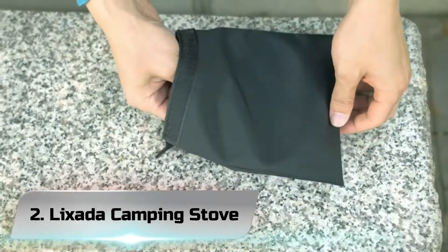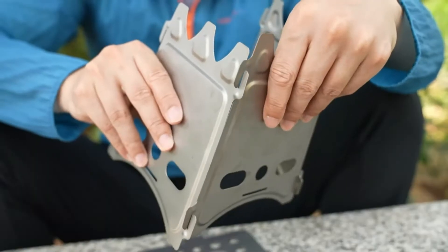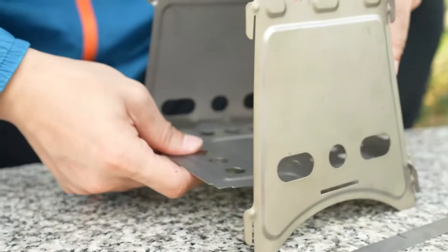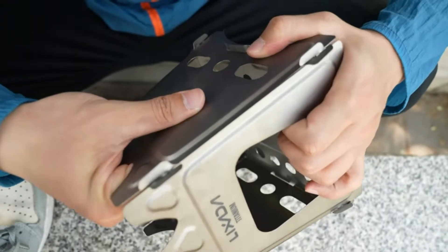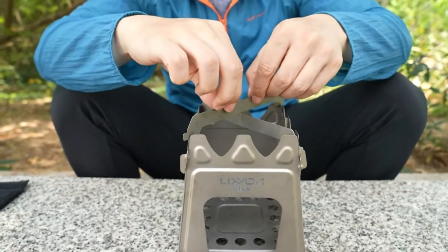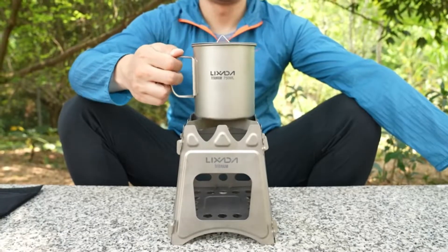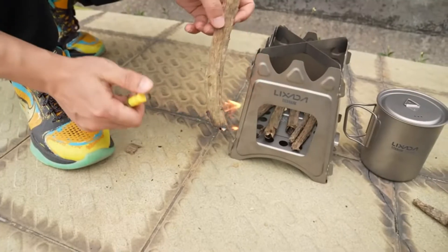Number 2: Lixota Camping Stove. The Lixota Camping Stove is really a two-in-one product — it's a wood-burning stove that doubles up as an alcohol burner. The reason we've decided to include it is that it follows that golden rule of survival: always have a backup. If you can't find any twigs or kindling wood to use as fuel, the alcohol burner can be used instead, or vice versa.